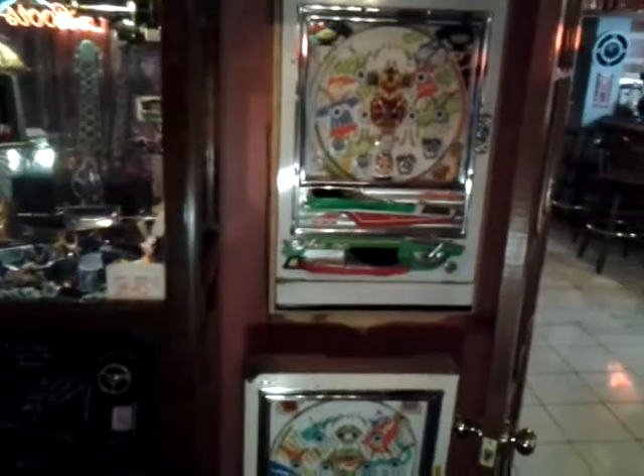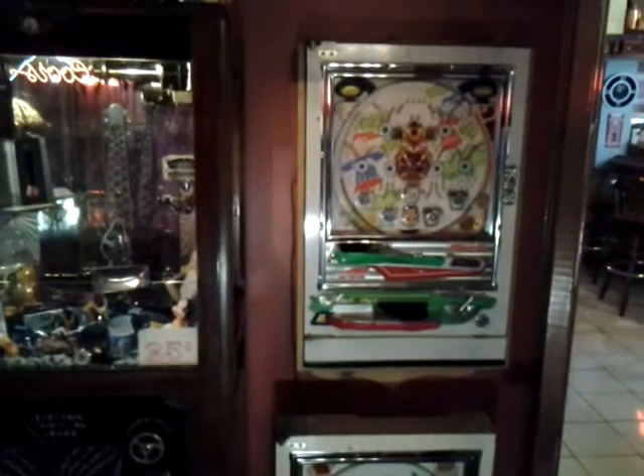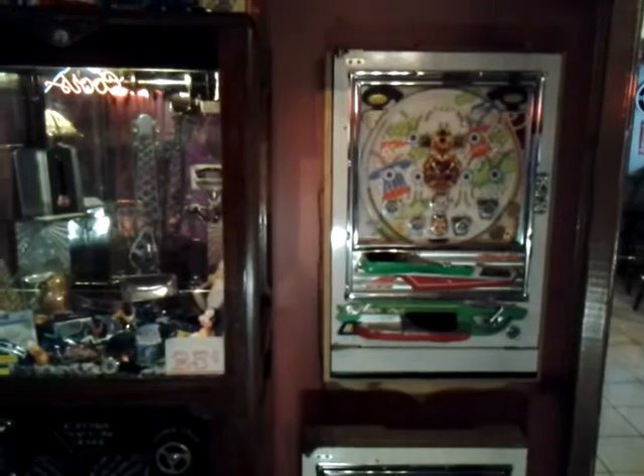And that concludes our little tour of our basement games room. We hope you enjoyed it, and we encourage you to post your own videos of your games room.